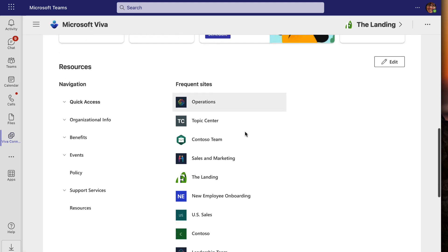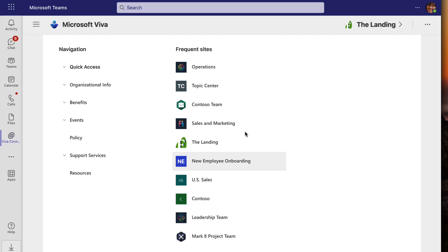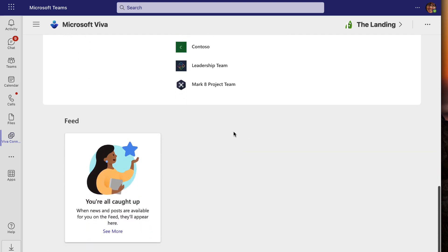The frequent sites and followed sites are going to be based on my activity — what I'm visiting and what I have chosen to follow. And then the feed, which we don't have a demonstration of here, but those are news cards and Engage conversations as well, and potentially a card for a Stream video if you're using that as a type of news.